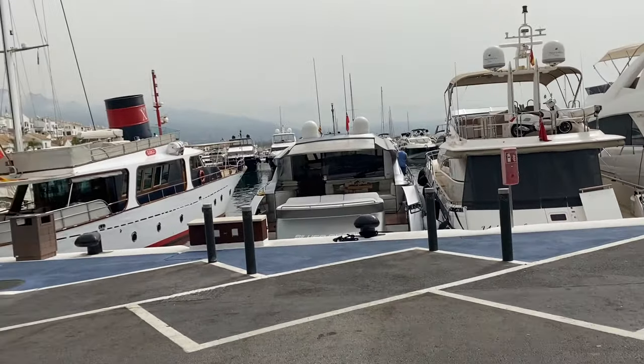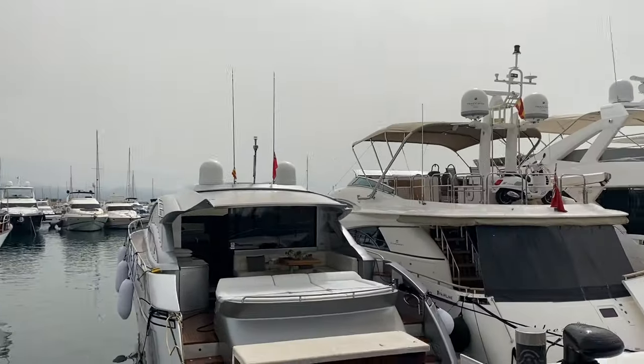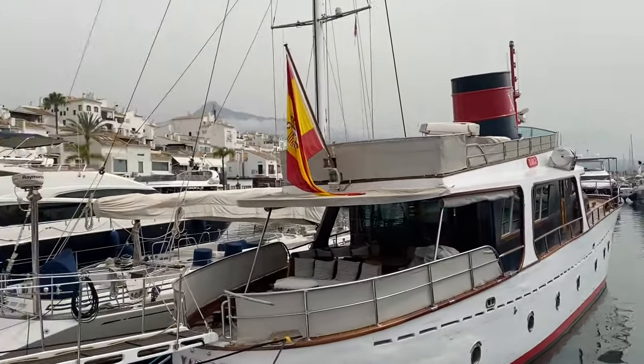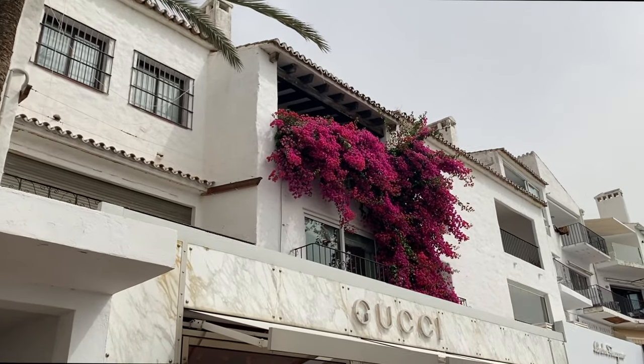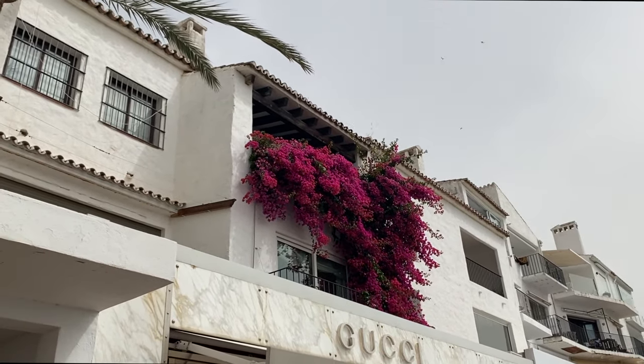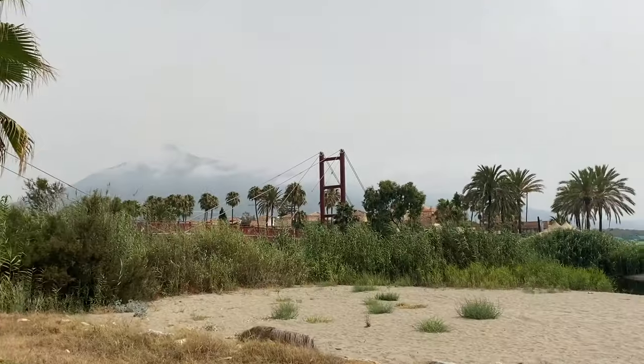We're now in Porto Banus. Watch my other vlog to see it at evening time — I actually have two vlogs where you can see it at evening time. It's much nicer when the sun is out, but you get the vibe. Imagine how nice this was when it was literally just my mom and I walking in the winter — it was completely empty, just the boats docked. Look at this flower wall coming down, that's gorgeous. I love these vibrant flowers and the palm trees.